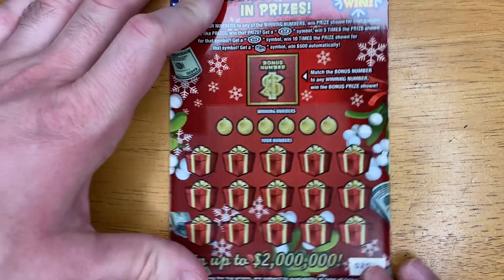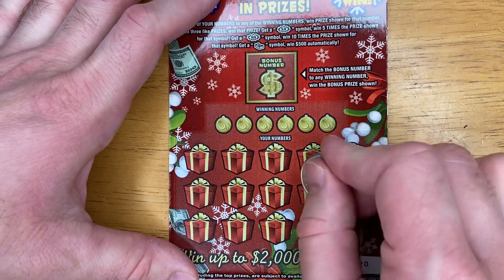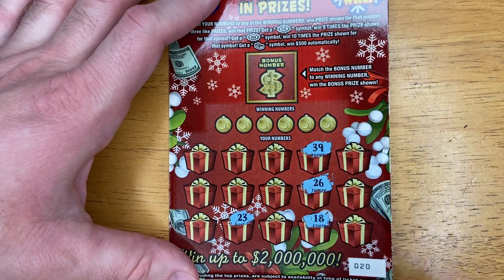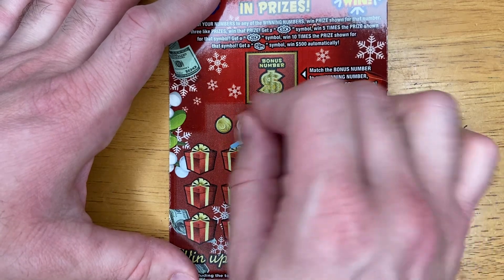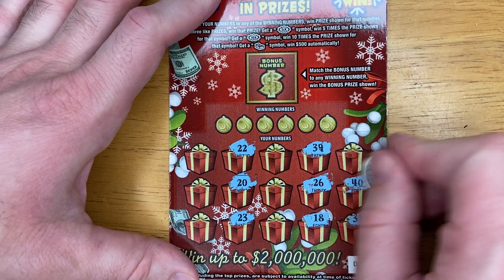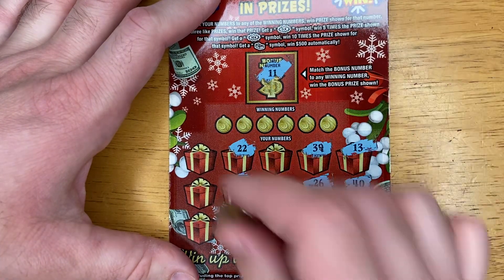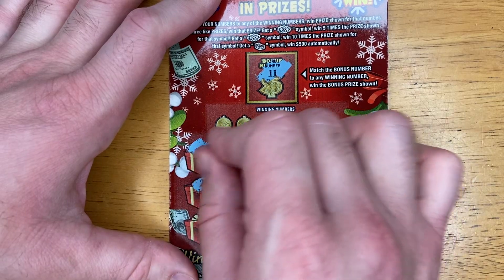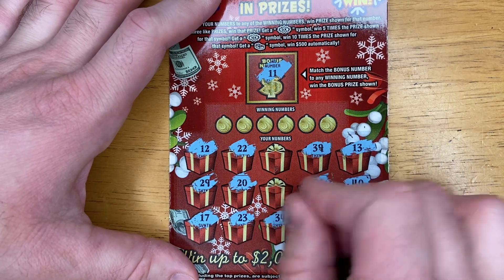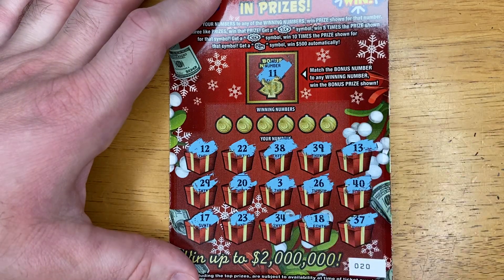Down to our very last ticket. We are going to symbol hunt this ticket, see if we can match anything. 18. 26. 39. 23. 20. 22. 37. 40. 30. 13. 11. 12. 29. 17. 34. 3. And 38. No symbols.